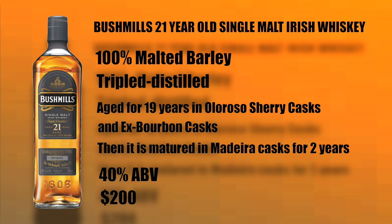The final bottle in the Bushmills core range is the Bushmills 21-year-old single malt Irish whiskey. It's made from 100% malted barley, triple distilled, aged for 19 years in Oloroso Sherry casks and ex-Bourbon casks, then matured in Madeira casks for two years. It's bottled at 40% ABV and sells for around $200 in the United States. I will also be doing a review of the Bushmills 21-year-old single malt — really looking forward to getting into that one.